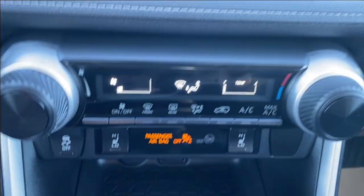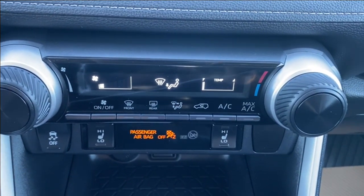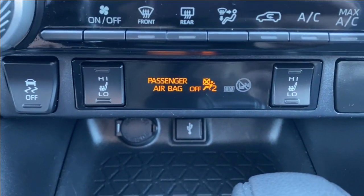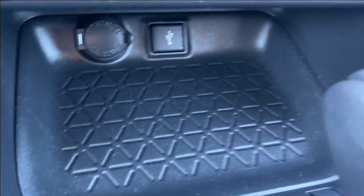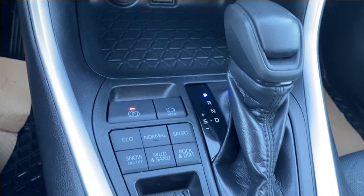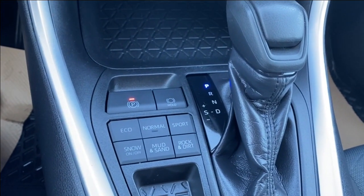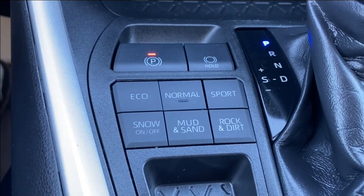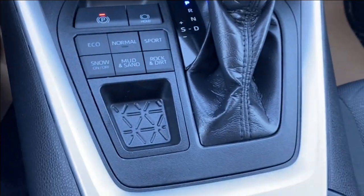Just below the screen you'll find your climate control. This has your temperature gauge, fan speed, as well as air conditioning controls. Heated seat controls just below that, and we just saw the storage compartment here with a few outlets for you to use. Next to the shifter you have your electronic parking brake, brake hold, as well as several other driving modes depending on the terrain that you are in. Small storage compartment there as well.